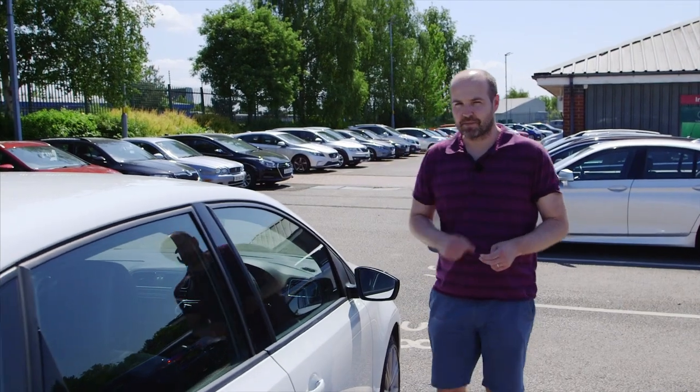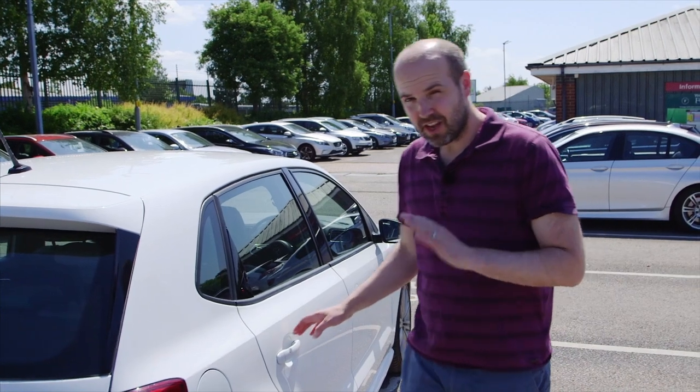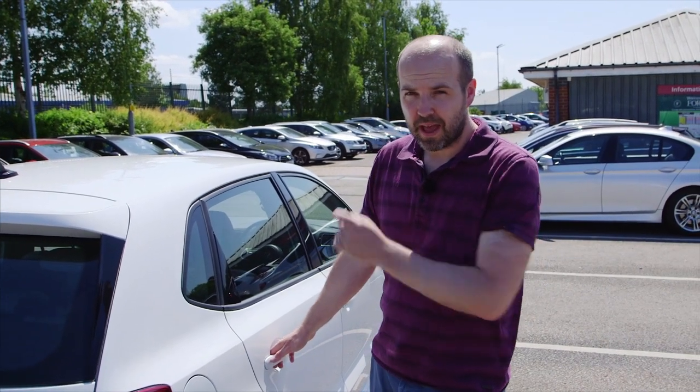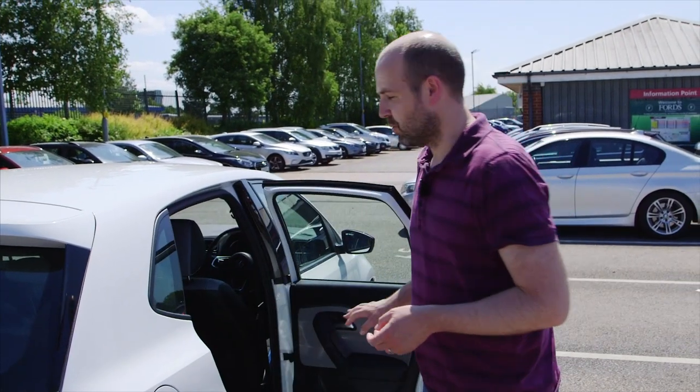This generation of Polo was on sale for almost a decade, so there are loads of used examples to choose from as a result. Some are five doors like this, but you can also choose a three-door model if you prefer.